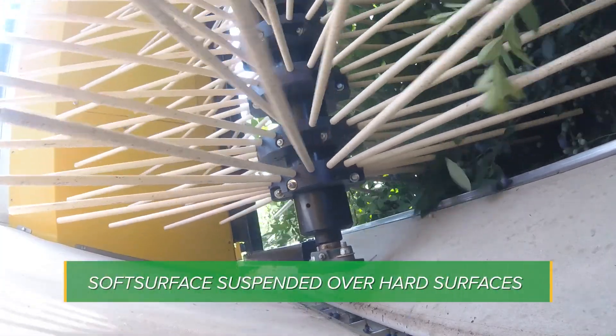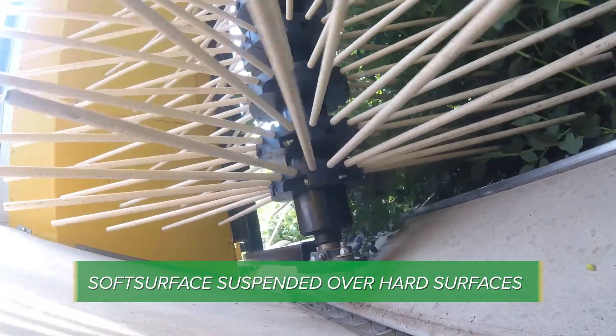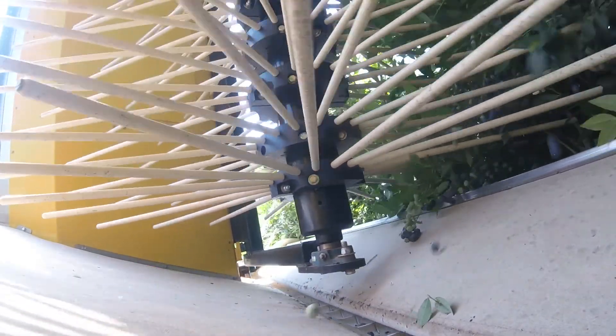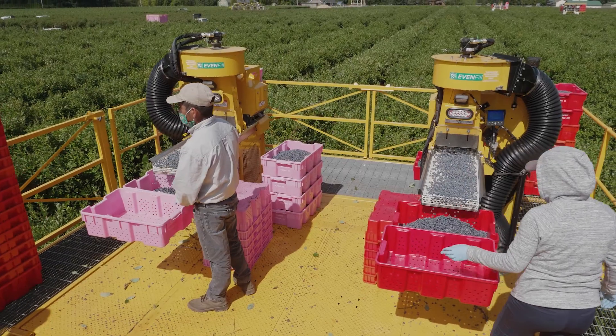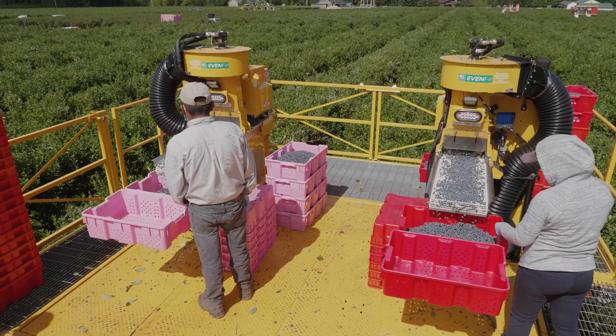The system also uses multiple suspended soft surfaces under the shaking head and over most of the hard surface belting. In the Oxpo model 7440 and 7450, an additional soft surface is installed at the transition of the fruit from the bucket line to the inspection area.